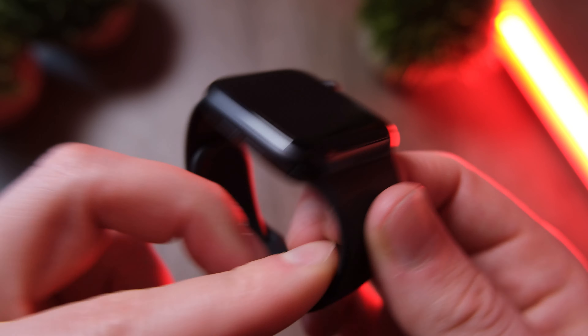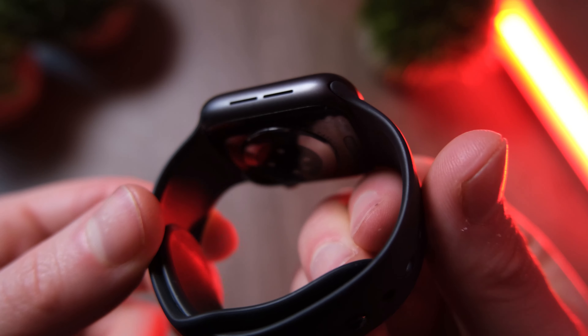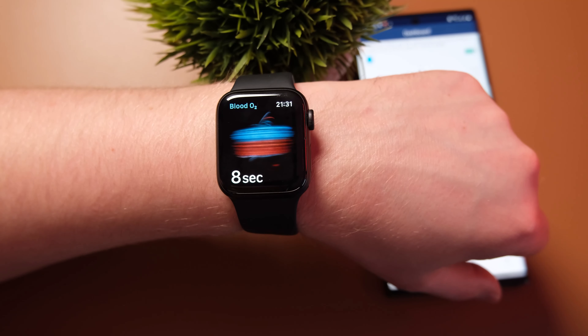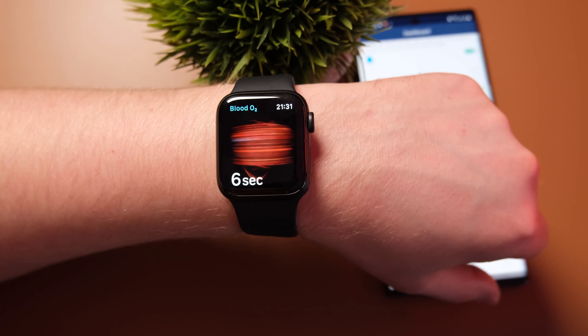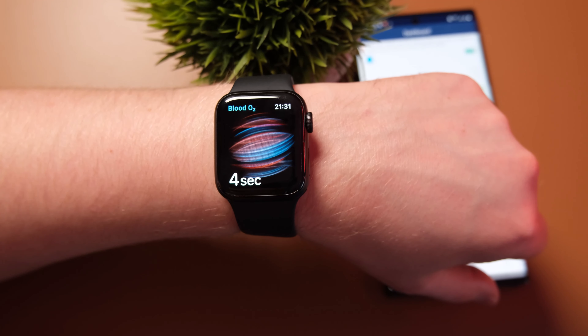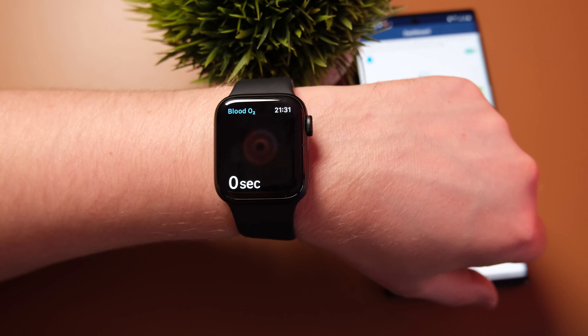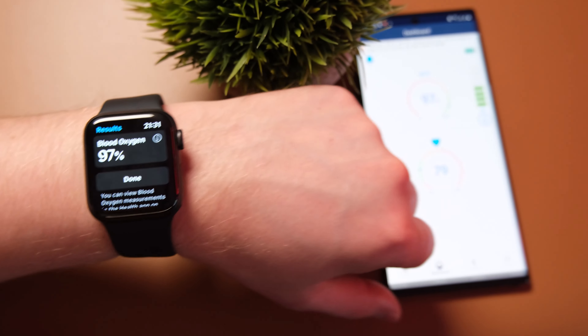If you're wondering about the accuracy of the Apple Watch Series 6 when it comes to SPO2 and heart rate tracking, I recently did a test putting it against a medical-grade device and comparing it to the Galaxy Watch 3. Honestly, the results were favourable towards the Apple Watch Series 6 — I was really impressed with how it performed. I'll put a link to that video in the comments section.